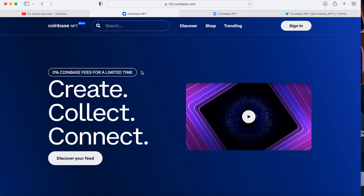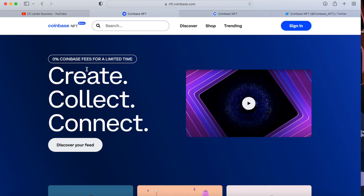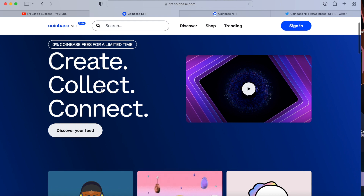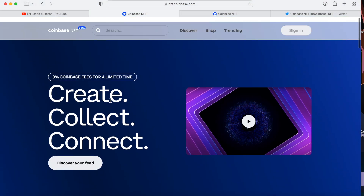If you go to the website you can see it's the Coinbase NFT beta, so that means it's not the final version, but this is exactly how it's going to look. Zero percent Coinbase fees for a limited time. The question is how long is this limited time? Whenever you purchase an NFT you're paying no fees right now, which is a great promotional thing because OpenSea and all these other marketplaces have to get their cut.